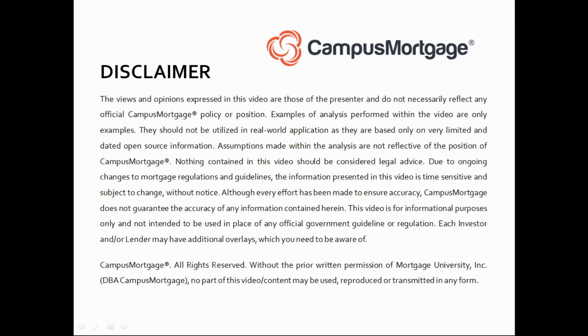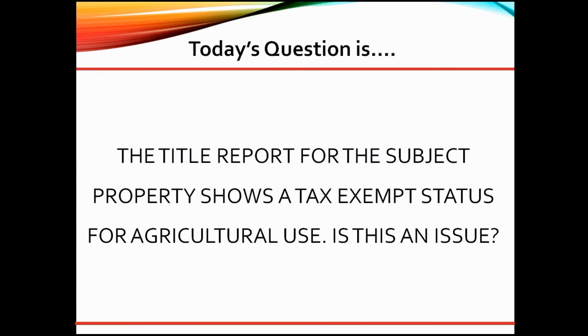Hi, everyone. Welcome back to Ask the Instructor presented by Campus Mortgage. Today's question is: the title report for the subject property shows a tax-exempt status for agricultural use. Is this an issue?